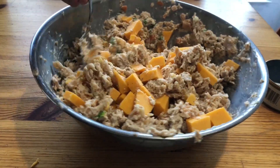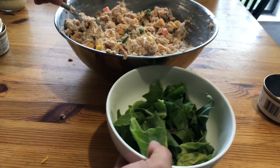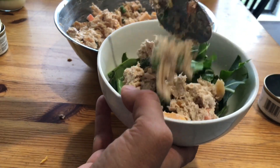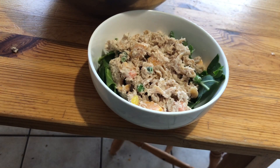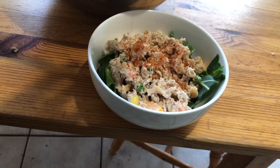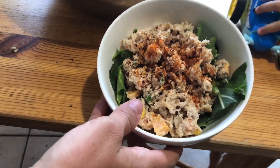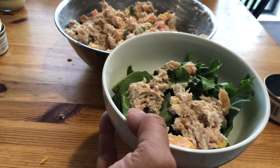Dinner is served! My favorite way to eat this is on top of a bed of lettuce or other greens — today it's collards and beet greens. Just throw this on top, and I like to season mine with a little spiciness because everything's better with a kick, so I'll throw on some cayenne pepper and crushed red peppers. The kids eat theirs with a small side salad.